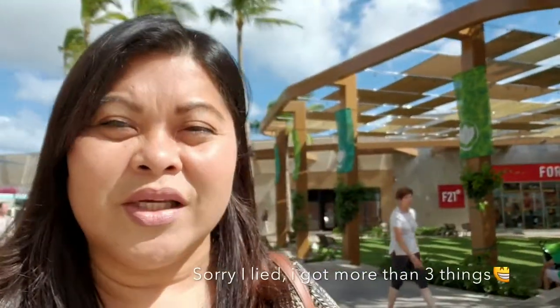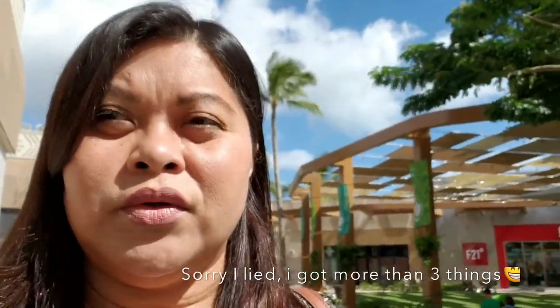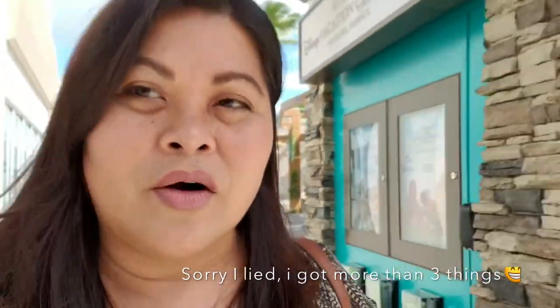Hey guys, welcome back to my channel, it's Mama Sandy. Thank you for watching. We're gonna go to Sephora to get three things, and we're only gonna get three things — hopefully. Okay, I'll see you guys later.